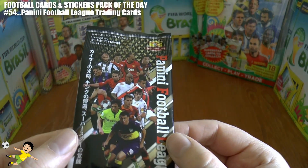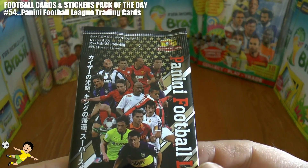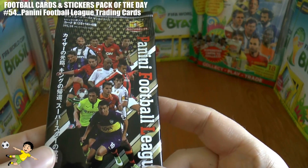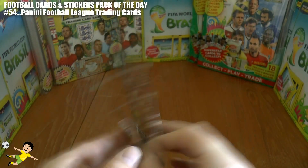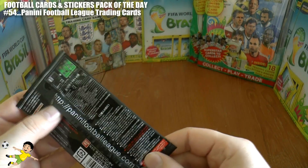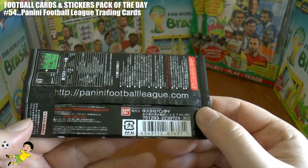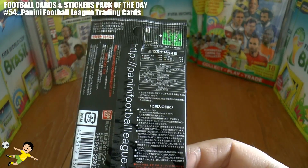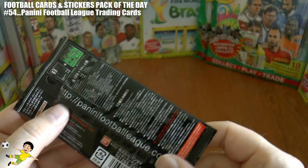This is from a couple of seasons ago — you can see Nicky and Alga in the Inter shirt, Zanetti still playing, Xavi, Mats Hummels, and Rio Ferdinand in the Manchester United shirt. These are issued in Japan, as you can see from the Asian writing on the back.